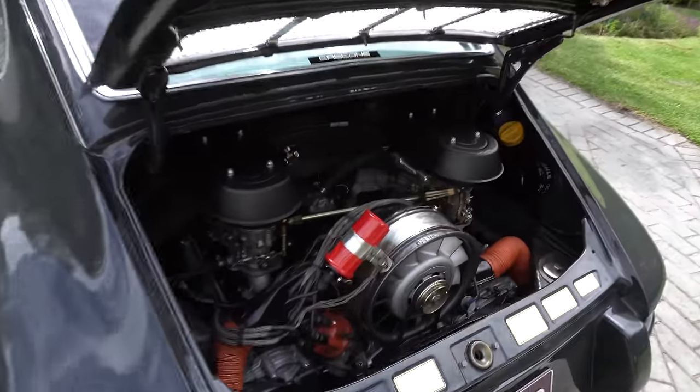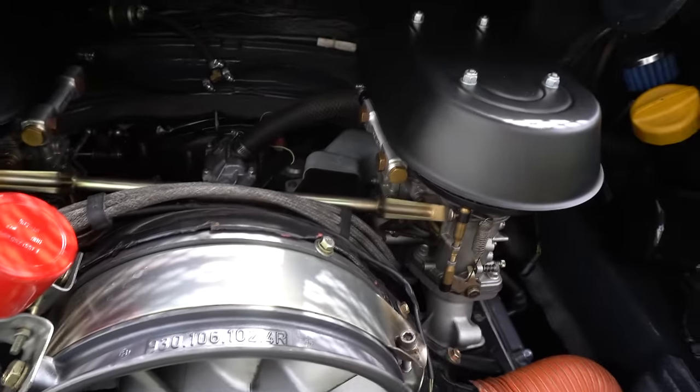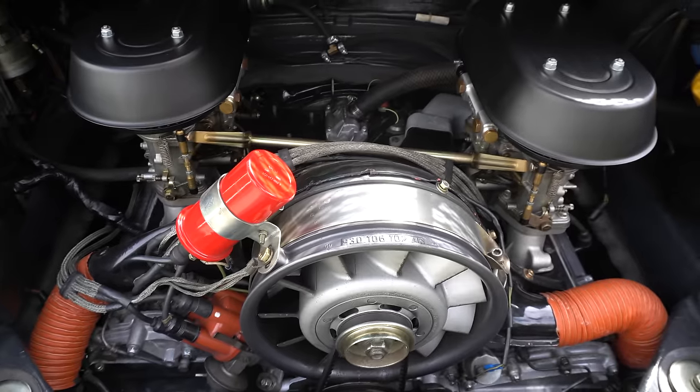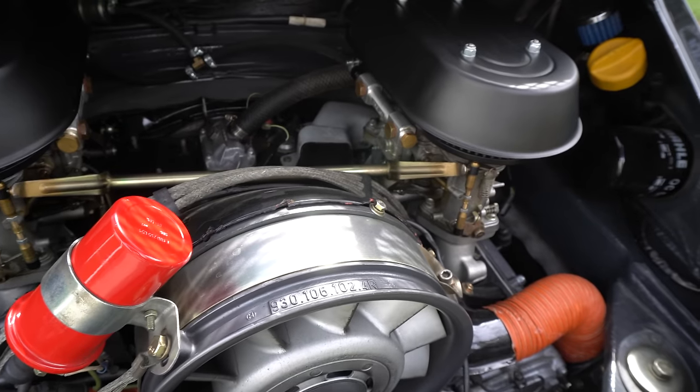Suspension is all stock — torsion bars are standard, so it hasn't been played with too much. The engine is stock single plug, but it's got Weber 46 IDA carburettors — the early IDAs. They're a bit fiddly to tune and temperamental, but once you get them right they're pretty good. There's a little bit of temperature variation, but they're set right now and it runs nicely — probably making 230 horsepower, maybe a little bit more. The carbs make the engine bay light up and the induction sound is just incredible.